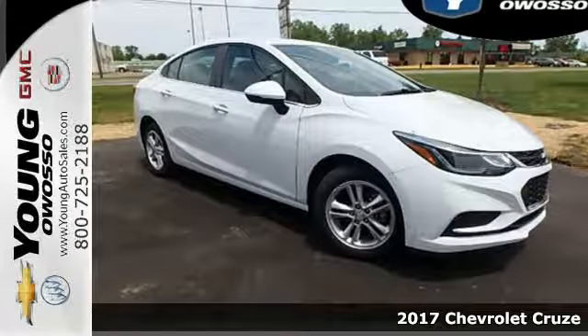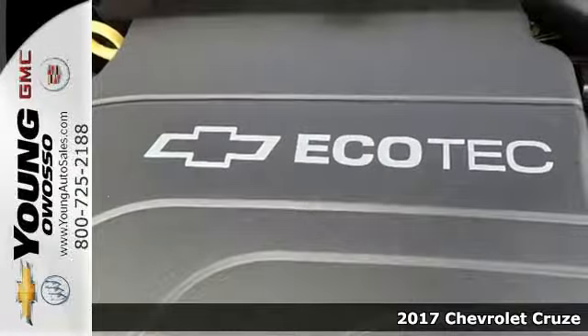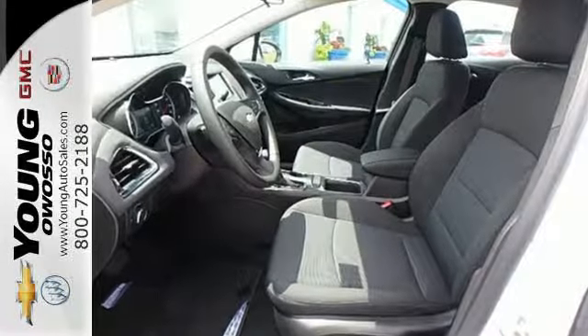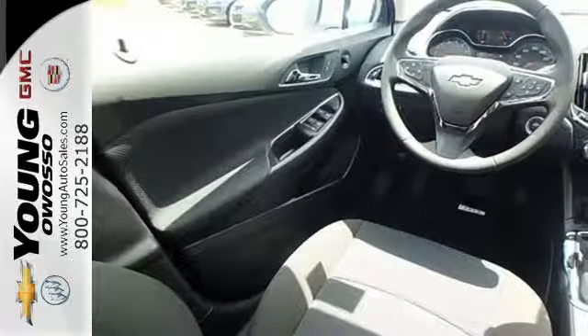Here's a 2017 Chevrolet Cruze. The sculpted sportiness of this Cruze will grab your attention. Sure, it's fun to look at, but even better is how much fun it is to drive. The 1.4 liter turbocharged engine amps up both your daily routine and nightly excursions.